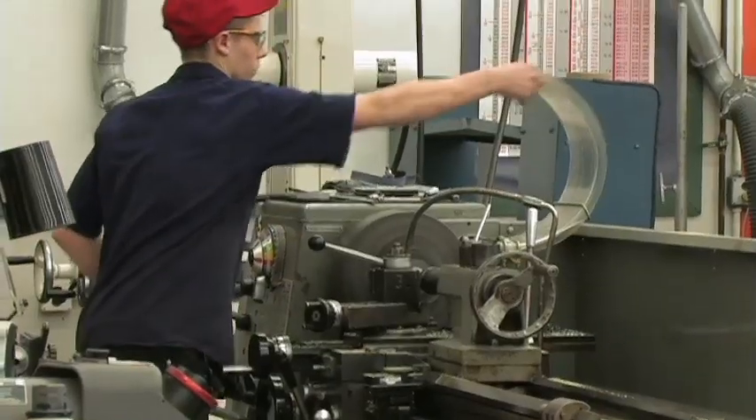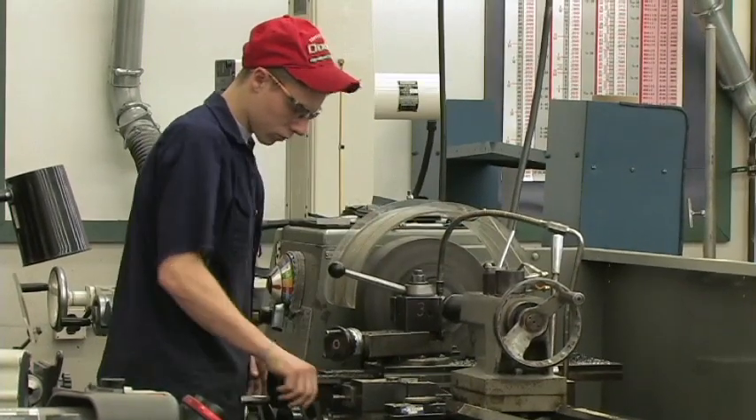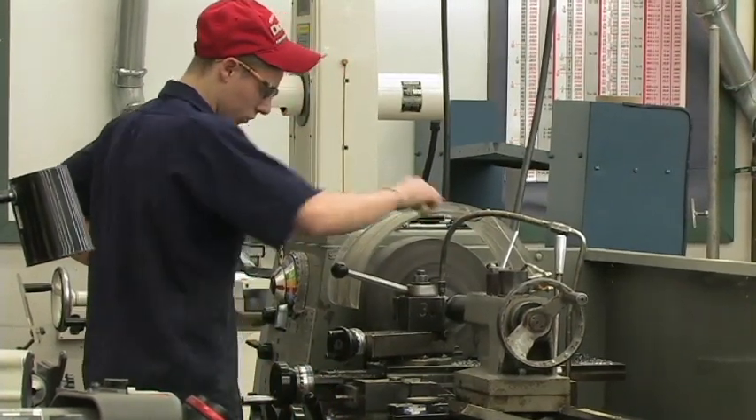Students will also gain skills in blueprint reading. Interested students may acquire NIMS credentials that are recognized by employers nationwide.